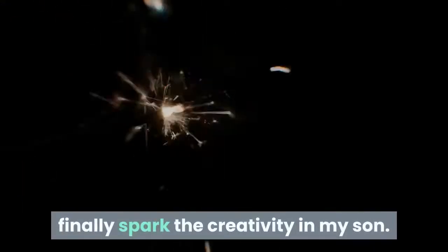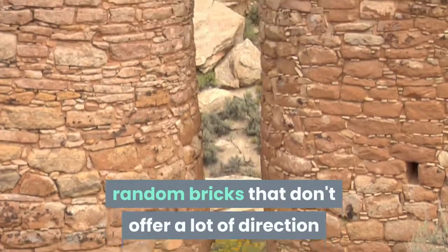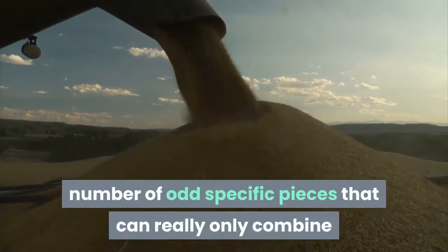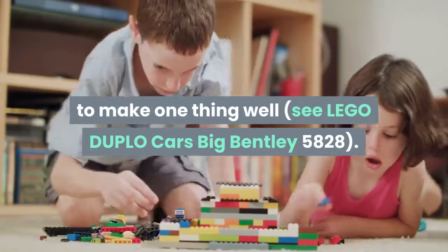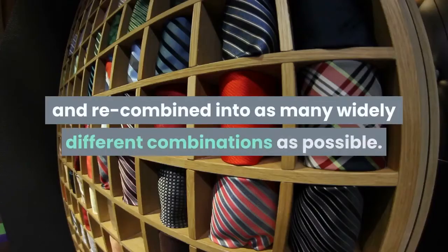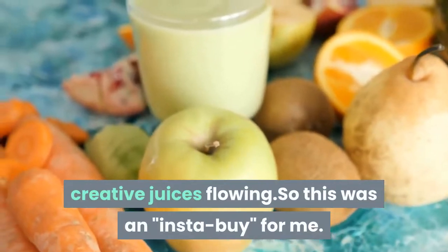What's brilliant about this set is that it manages to find a perfect middle ground between those big buckets of random bricks that don't offer a lot of direction — like the LEGO DUPLO Deluxe Brick Box 5507 — and traditional LEGO sets that typically contain a high number of odd, specific pieces that can really only combine to make one thing, like LEGO DUPLO Cars Big Bentley 5828. This set, by contrast, has a definite theme but is comprised of 40 pieces optimally selected to be mixed and matched into as many widely different combinations as possible. LEGO has definitely hit a sweet spot for getting kids' creative juices flowing.